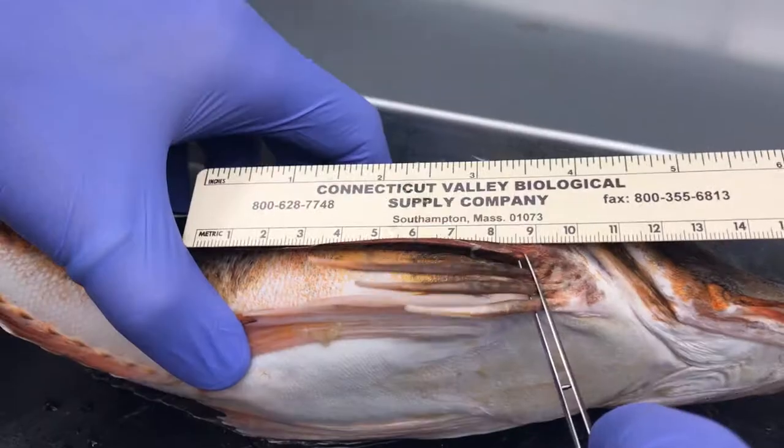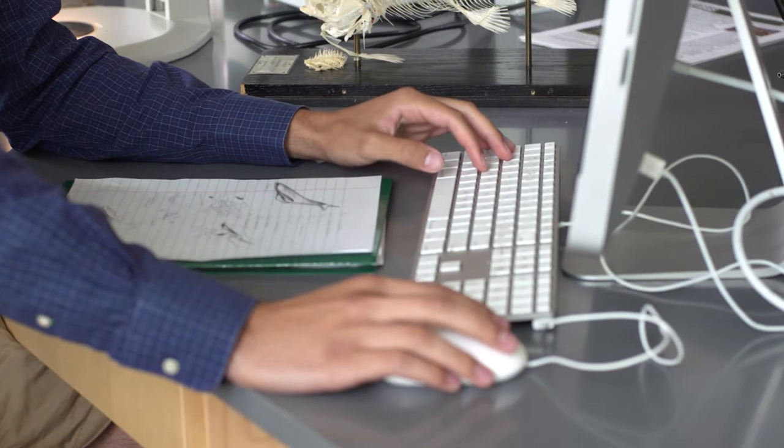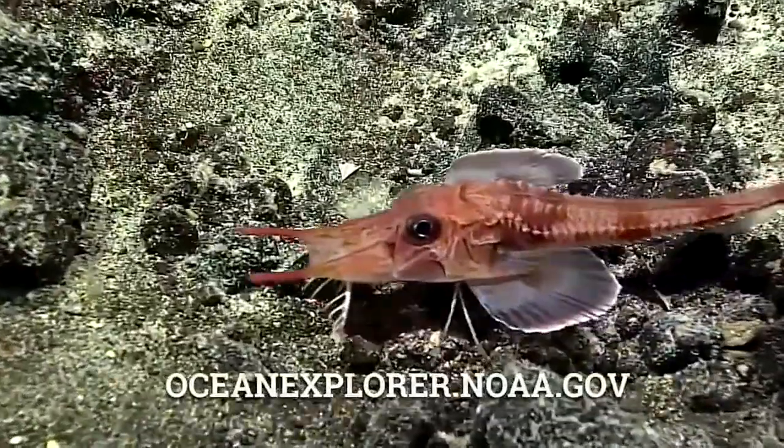My research project focuses on a fish called a sea robin. It's unique because it actually walks on the sea floor using its specialized fin rays. We're taking a look at the mechanical properties and how the fish uses them to walk on the sea floor.